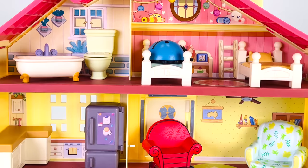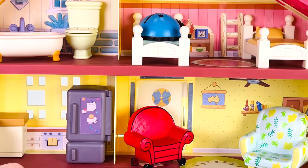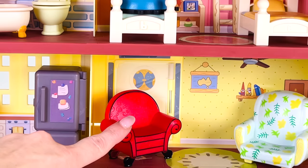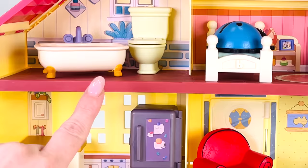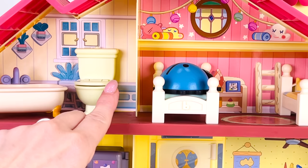I wonder if there's a ladybug hiding in this house. We'll start by looking in the lounge — it's not by this chair. How about under the red chair? No, not under here. How about we look in the bathroom? Is it in the bathtub? No. How about we look in the bedroom?